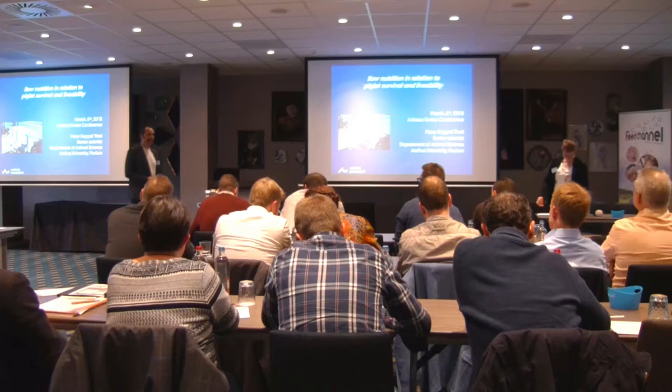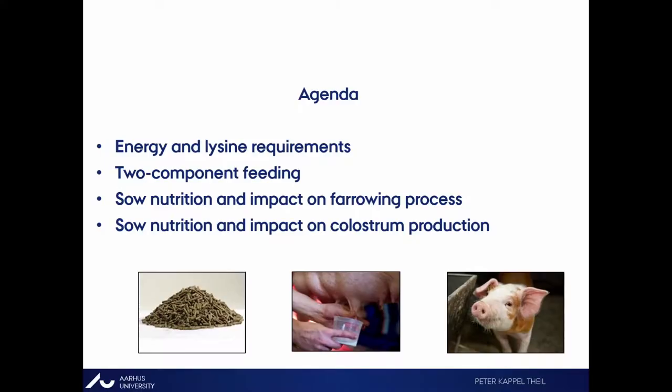Thank you very much, and thank you to the organizers for inviting me. It's a pleasure to be here. I'm happy to share some of the data we've been gathering during the years I've been working on this very interesting topic.